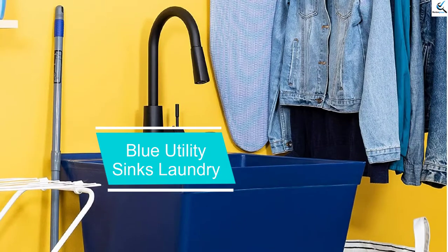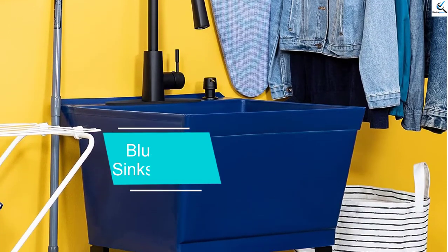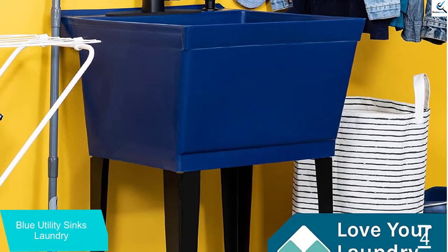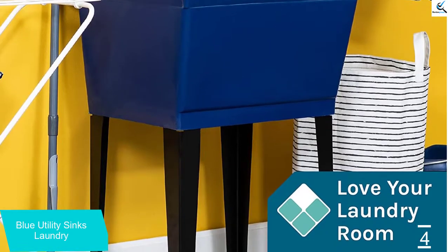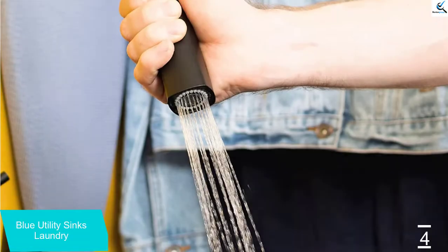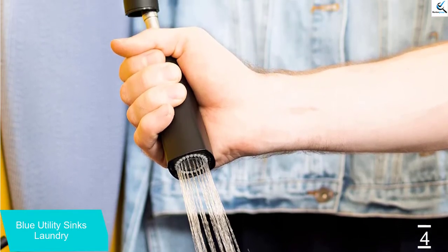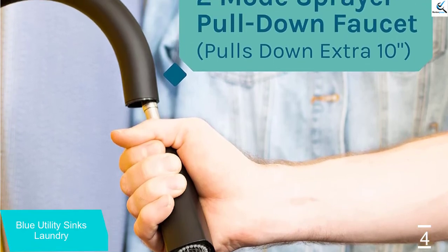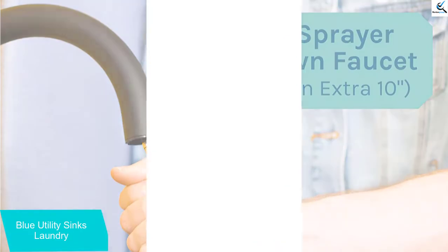Moving on at number 4, we have the Blue Utility Sinks Laundry. This freestanding laundry sink is made of durable metal and plastic to withstand daily abuse for long-term usage. It has the best faucet to add style and functionality to your sink. It comes with 4 levelers to ensure great stability on uneven surfaces, and all the hardware necessary for a hassle-free setup. You can easily install your new sink and tackle those tough dirty jobs like a pro.